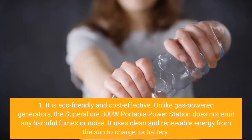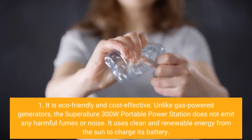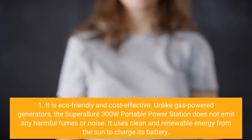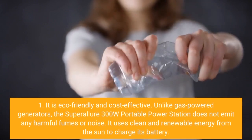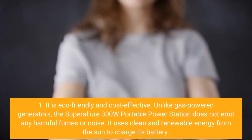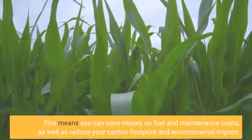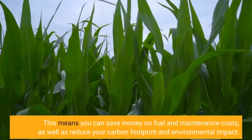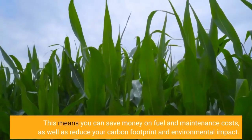One, it is eco-friendly and cost-effective. Unlike gas power generators, the Super Allure 300W Portable Power Station does not emit any harmful fumes or noise. It uses clean and renewable energy from the sun to charge its battery. This means you can save money on fuel and maintenance costs, as well as reduce your carbon footprint and environmental impact.